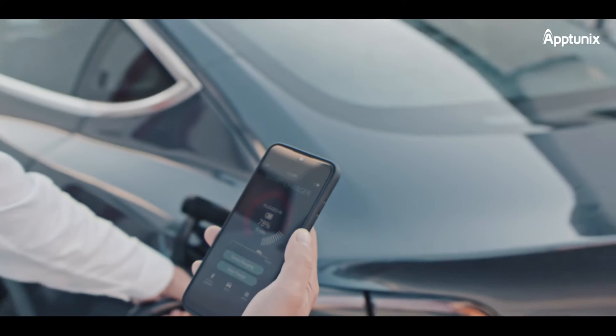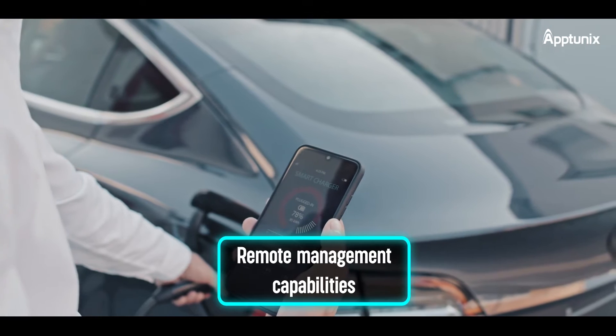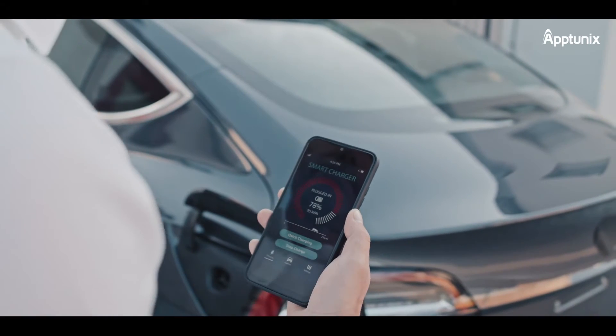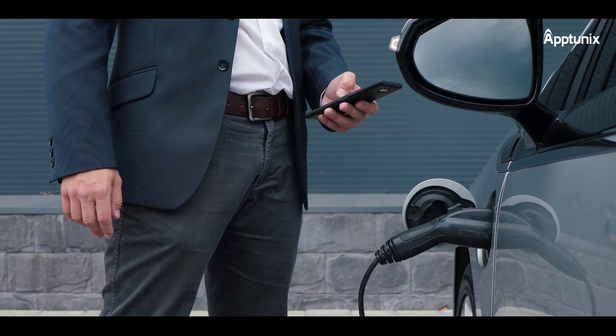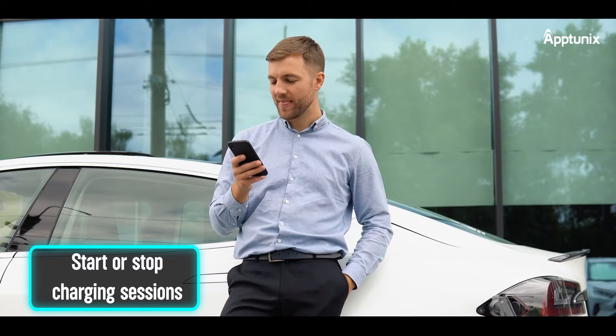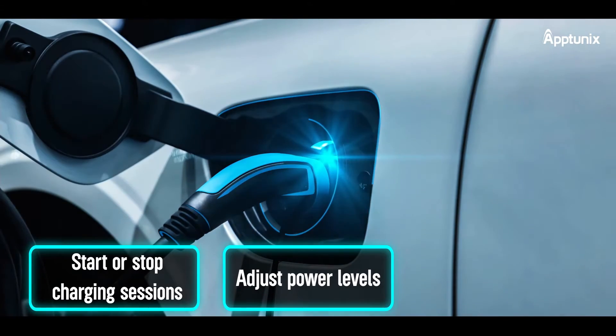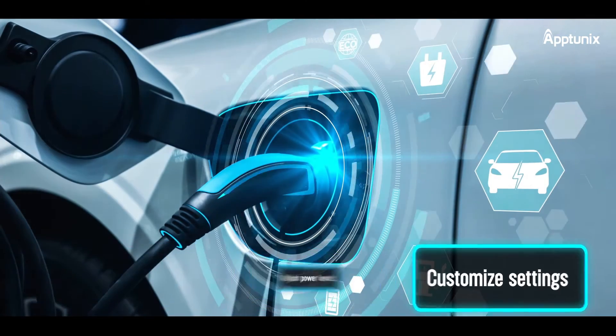One of the key advantages of the EVC-MS app is its remote management capabilities. You can control and manage multiple charging stations from anywhere, eliminating the need for physical presence at each station. Start or stop charging sessions, adjust power levels, and customize settings with just a few taps on your smartphone or tablet. It's that simple.